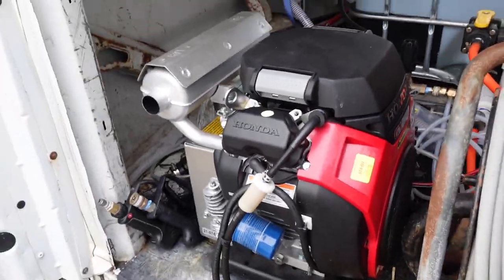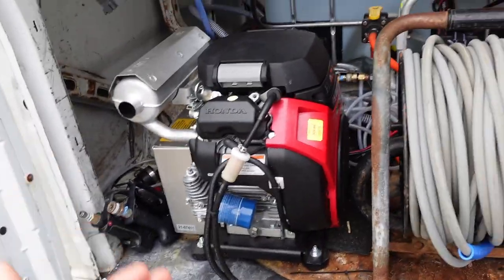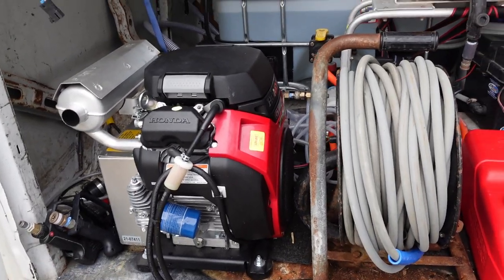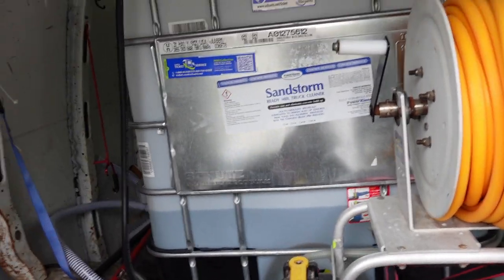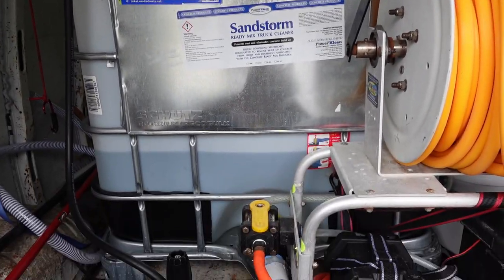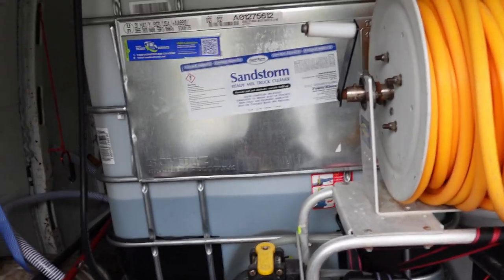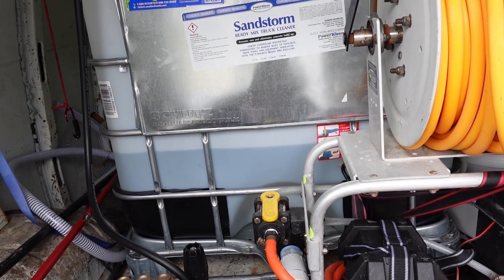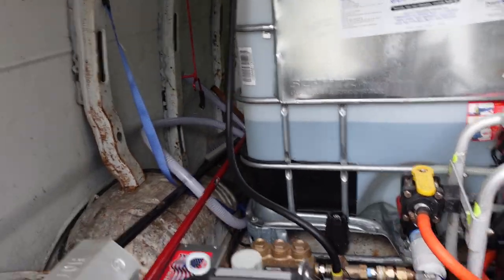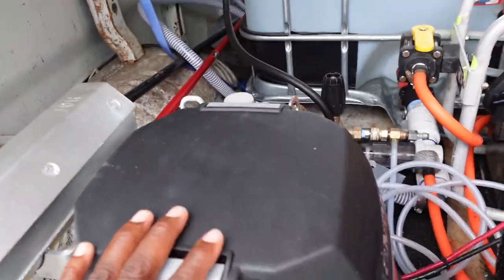I would say if you want a reliable setup, look at getting a belt drive machine and carrying water versus doing a direct drive. Now, I went a few years without ever carrying water, so do you need it to make money? Absolutely not. But I love the reliability of carrying my own water. This machine alone is a $4,000 machine, so by no means do you need to start off your business with something like this.